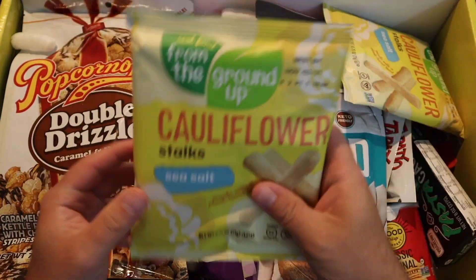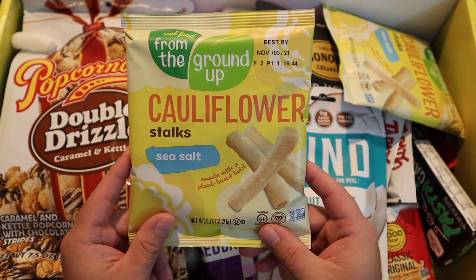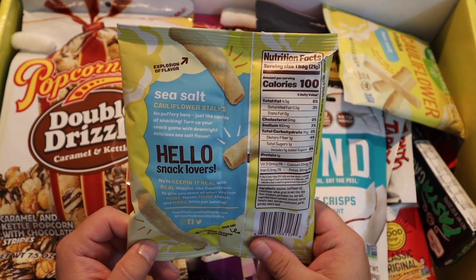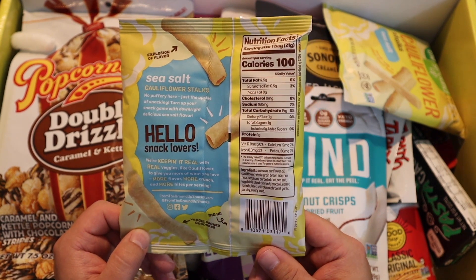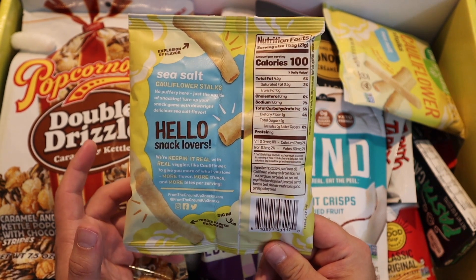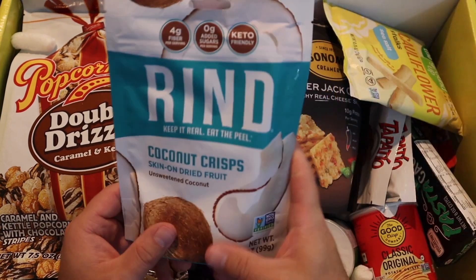All right, from the ground up — cauliflower stalks. Interesting. So these are cauliflower — but it's not just cauliflower. Kind of like snack straws, veggie straws I guess, but with cauliflower. Cauliflower is such a popular ingredient to be using right now.